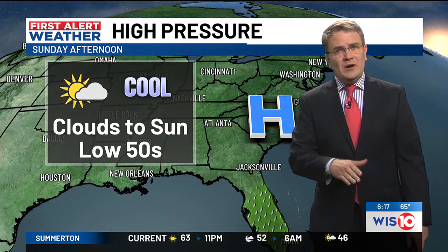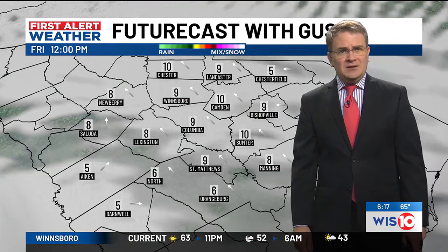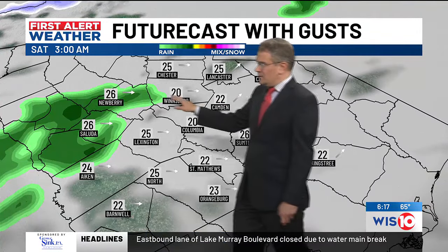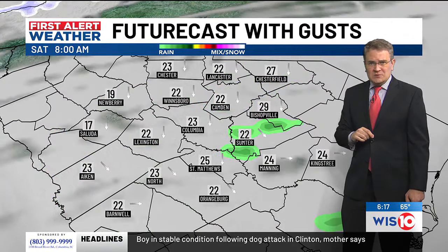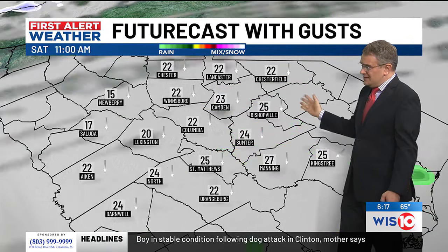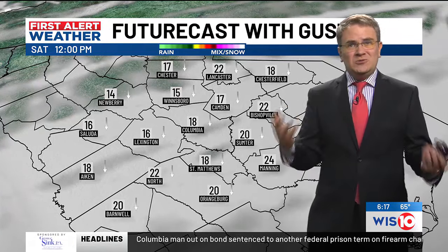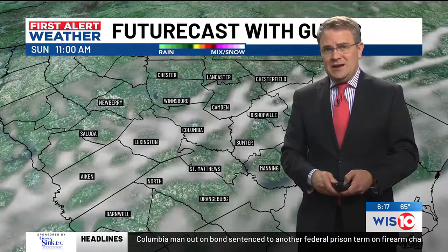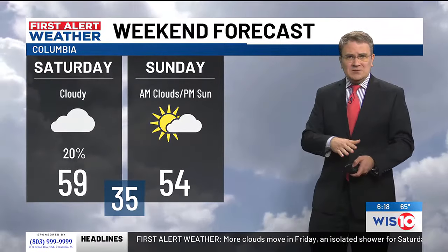Sunday, high pressure builds in — clouds in the morning, sunshine for the afternoon, and temperatures in the low 50s. Looking at the future cast: a few clouds at 7 o'clock, overcast skies at noon, mostly cloudy at 4 o'clock. Heading into Saturday morning, a few showers around Newberry and Saluda — just a 20% chance of rain, some sprinkles around 8 in the morning. Then cloudy skies for Saturday afternoon, a few breaks in the clouds by 5 o'clock, and partly cloudy skies Sunday.